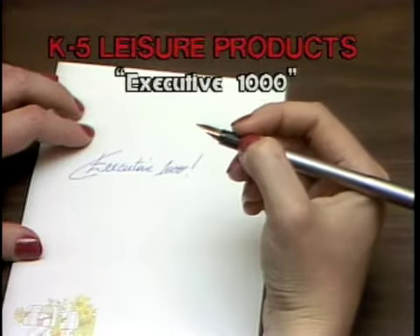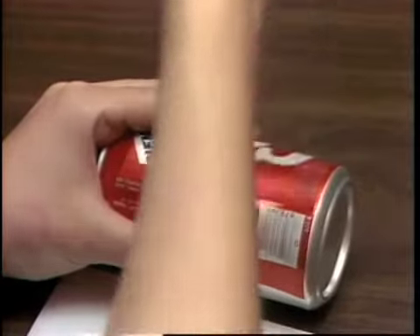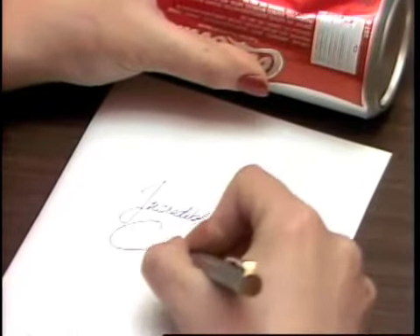K5 Leisure Products presents the amazing Executive 1000, an incredible designer fountain pen with the world's toughest nib. Try that with an ordinary pen. At $19.99, this pen would be a great bargain, but you get much, much more.